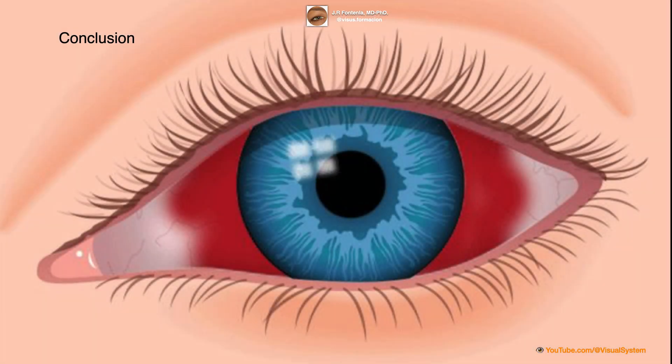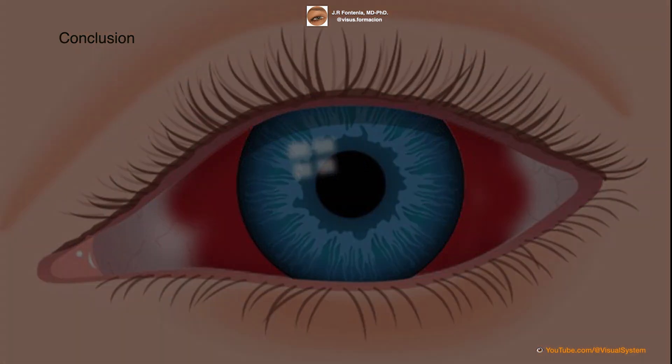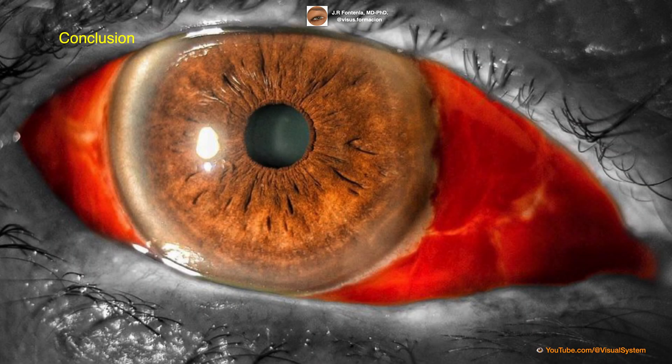Hyposphagma may look alarming, but it is usually harmless and resolves on its own within a week or two. However, it is important to monitor the condition and seek medical attention if it worsens or persists for more than two weeks, or if it is accompanied by other symptoms such as pain or vision changes. By taking steps to prevent hyposphagma and seeking prompt medical attention when necessary, individuals can help protect their eye health and maintain optimal vision.